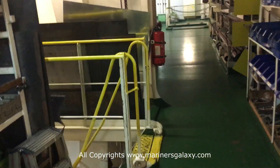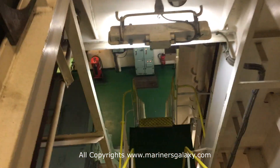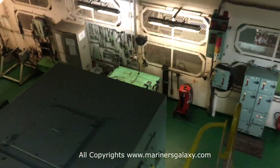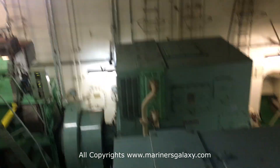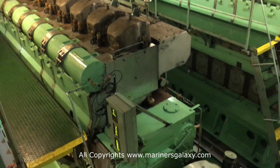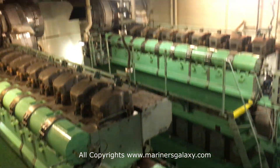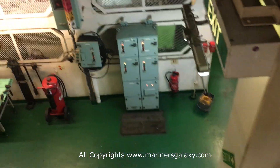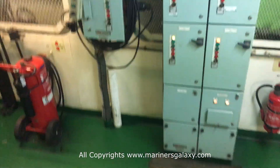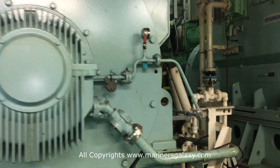Let's go down to the next platform. These are two big generators. Just like on land we get power from a power plant, on a ship these generators generate the power distributed all over the ship. You can have four, three, or even five diesel generators depending on the power requirement of the ship. This is quite critical equipment on board because without power you cannot run the ship at all.